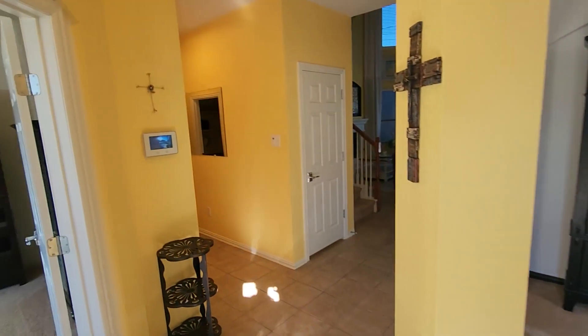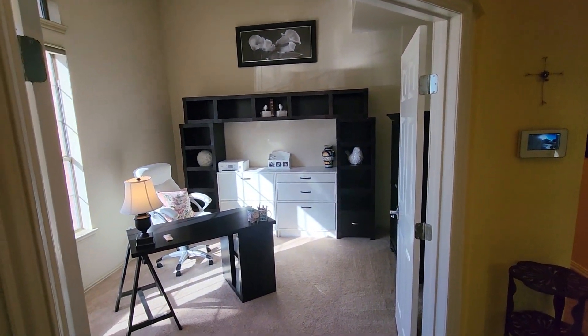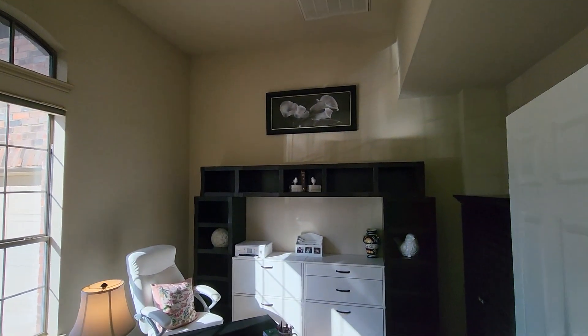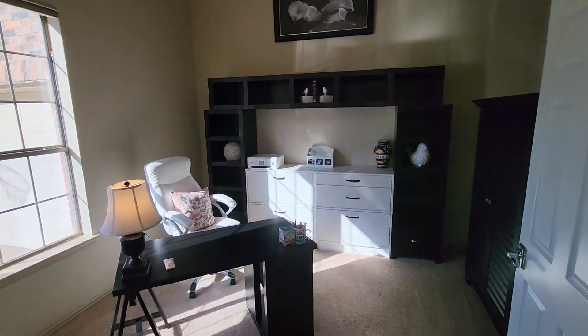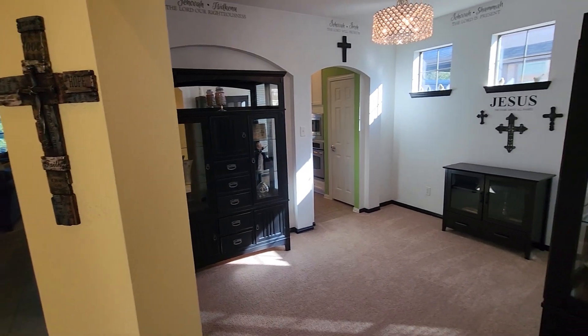I'm going to get out of the sun. So without further ado, let's start at the front of the house. When you first walk in the home, off to your immediate left, you're going to find your study. And directly across from that, it's going to lead you into the formal dining room.